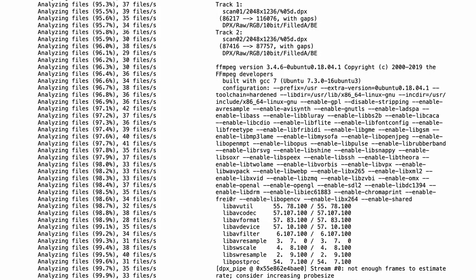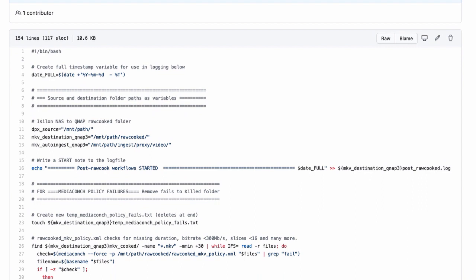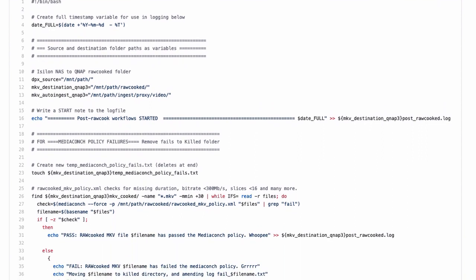For each RawCooked encoding, the script also generates a log file which is critical to the next stage. Post-RawCooked is the second automated script and assesses the FFV1 file and logs to ensure the preservation process has been successful.